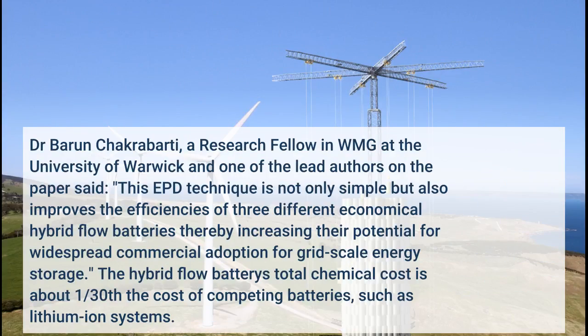Dr. Barun Chakrabarti, a research fellow in WMG at the University of Warwick and one of the lead authors on the paper, said: "This EPD technique is not only simple but also improves the efficiencies of three different economical hybrid flow batteries, thereby increasing their potential for widespread adoption."